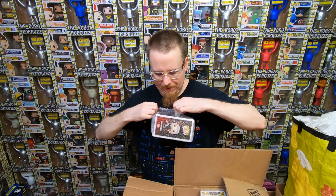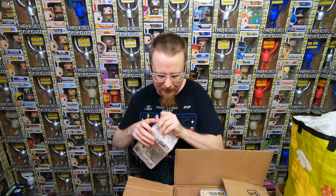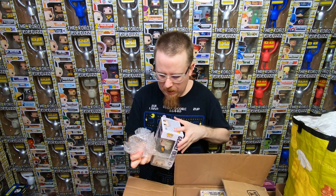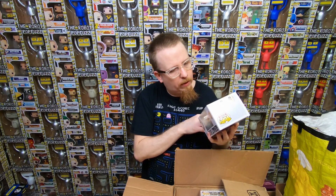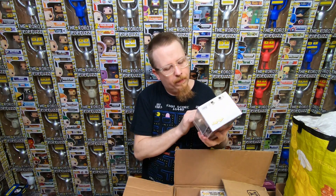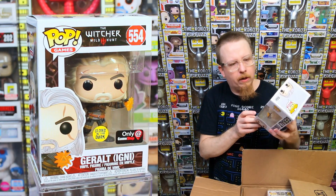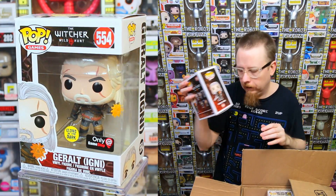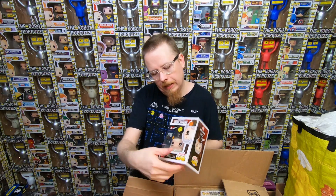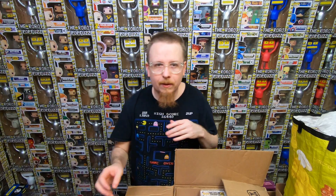We have Geralt Igni version - it's a glow in the dark GameStop exclusive from The Witcher. I don't think I actually have this one. After the series came out the Witcher pops kind of went up in value. This came out in 2019, so this might be a newer one and maybe not worth as much. Either way, happy to have it.